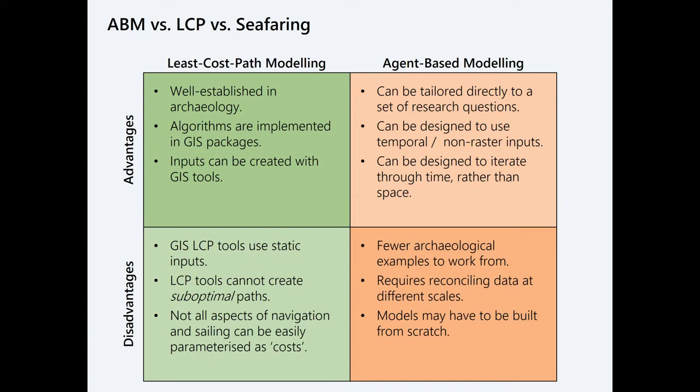The advantages of least-cost path modeling as I see them: it's well-established in archaeology, there are lots of papers to reference, the algorithms are implemented in GIS packages in several different ways, and the inputs are usually raster datasets that are credible with GIS tools and easier to manipulate.